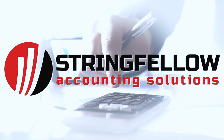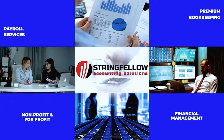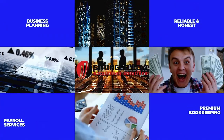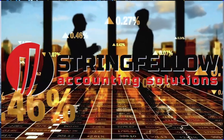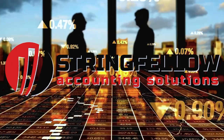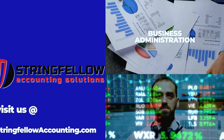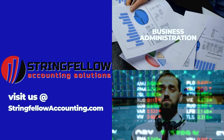But here's a word from our sponsor. This video is sponsored by Trading Fellow Accounting Solutions, where we offer premium bookkeeping, payroll, and tax preparation services at affordable rates. Let's see how we can service you. Send us an email with your contact information and get a free consultation.